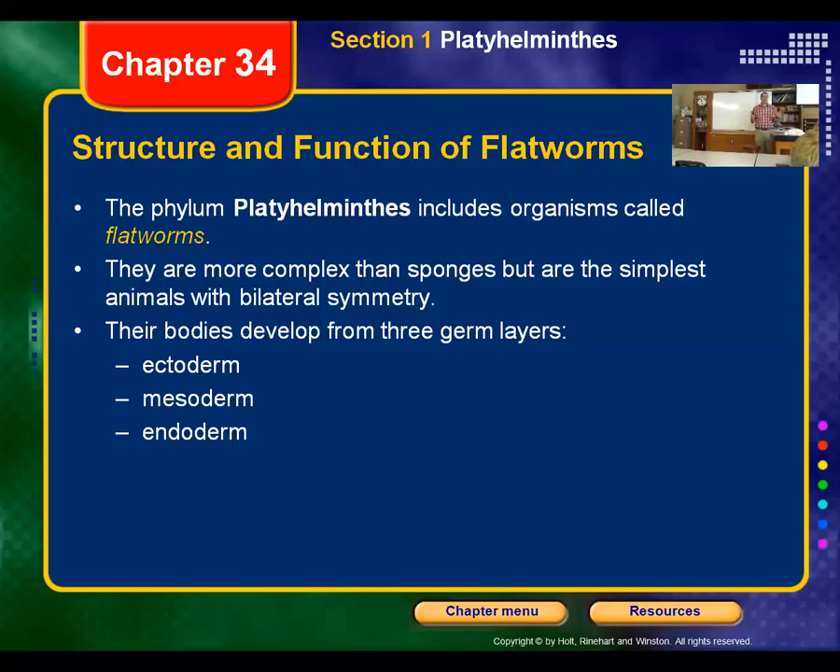These guys are more complex than the Cnidarians. They have what's called a cerebral ganglia, which is basically just a cluster of cells in the head — it serves like a miniature brain. It does process things and it can learn, but it isn't as complex as our brains. This is the first group, and from here on out all organisms have three tissue layers: endoderm, mesoderm, and ectoderm — an inner layer, a middle layer, and an outside layer.